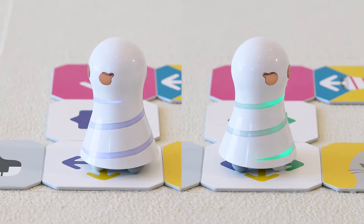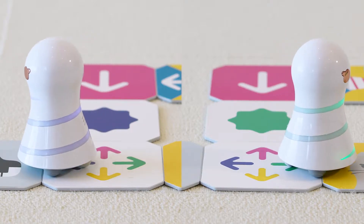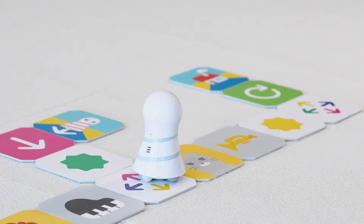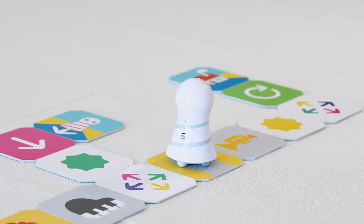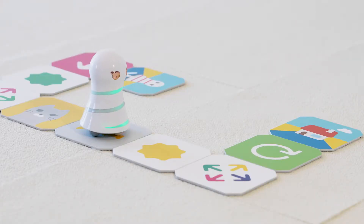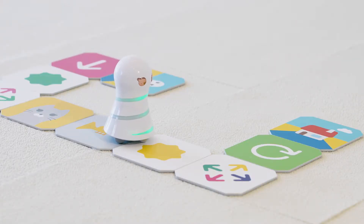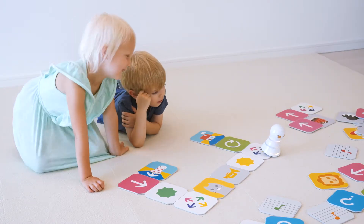Color node panels make Kumita go in the same direction as its color. Through play, children learn conditional branch programming. The instrument and animal panels play the sounds of the corresponding instrument or animal. If not placed in a working order, Kumita goes straight off the panels.